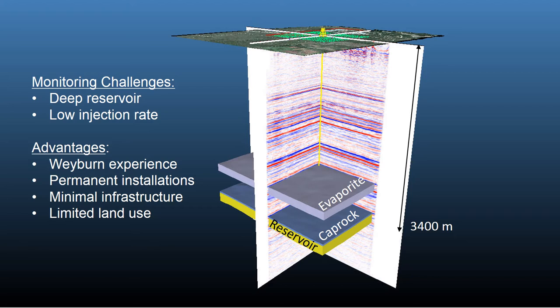There are challenges involved in monitoring at the site. In particular, it's a very deep reservoir at over three kilometers depth and the amounts of CO2 injected are relatively small by industrial standards. One advantage is that we've had eight years of experience at the Weyburn site. Also, advantages at the Aquistore site are there's minimal infrastructure, the monitoring installations are permanent, and the land use is primarily agricultural.